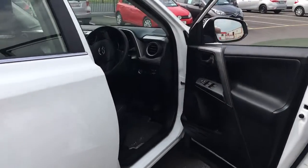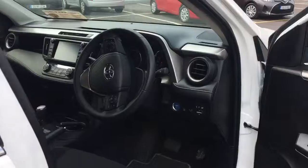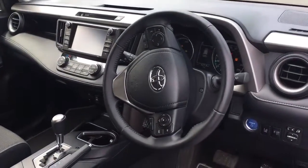Also, multi-function steering wheel. Aircon as standard.